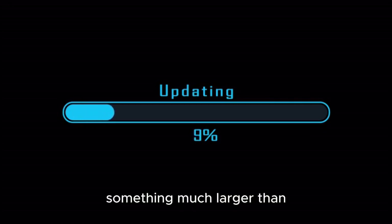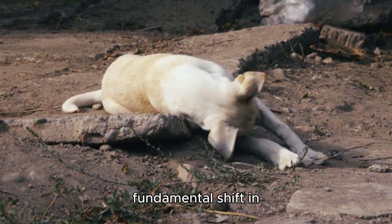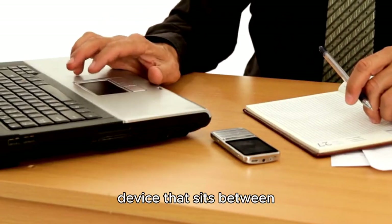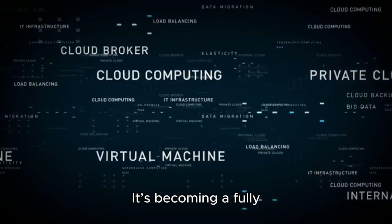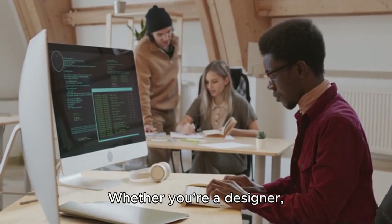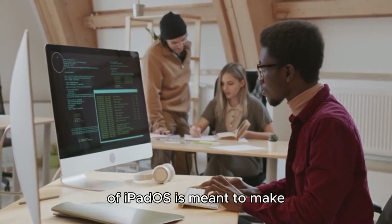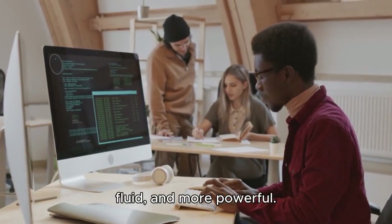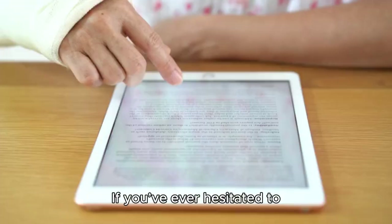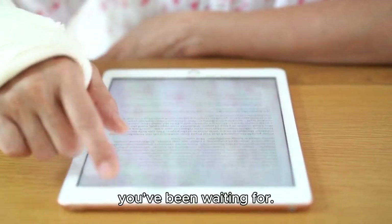All these upgrades signal something much larger than just another yearly update. iPadOS 19 represents a fundamental shift in Apple's philosophy toward the iPad. It's no longer just a device that sits between a phone and a laptop — it's becoming a fully realized computing platform in its own right. Whether you're a designer, developer, student, teacher, or business professional, this version of iPadOS is meant to make your work easier, more fluid, and more powerful. The line between iPad and Mac is getting thinner, and that's entirely by design. If you've ever hesitated to commit to the iPad as your main device, this might be the moment you've been waiting for.